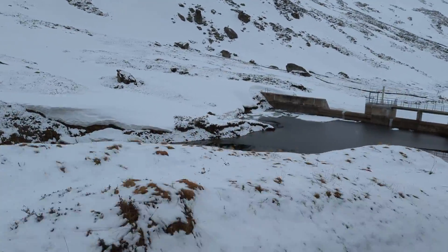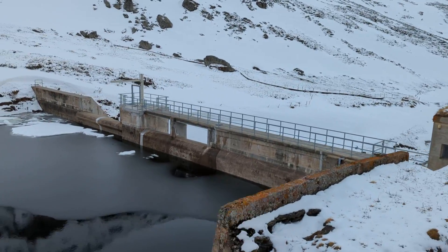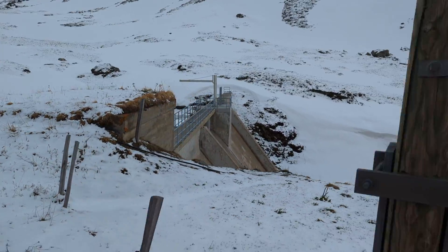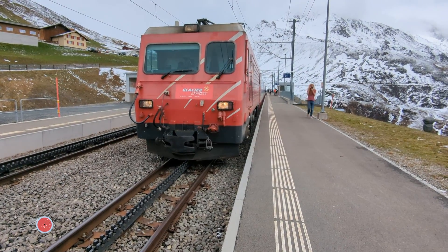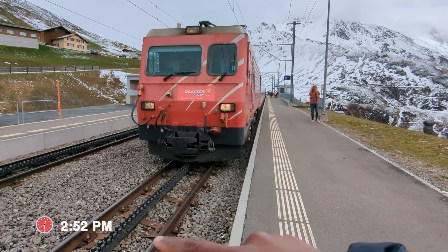The water is frozen — it looks like some kind of a dead end. The train stops at Andermatt where we get a chance to stretch our legs and take a closer look at the cogwheels.